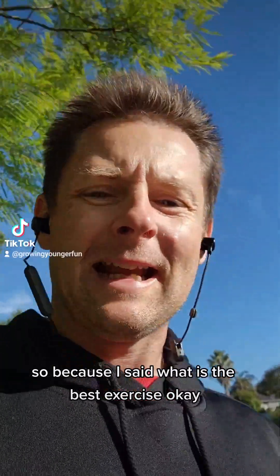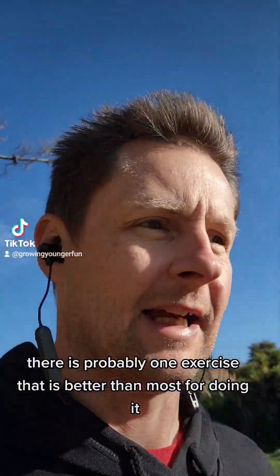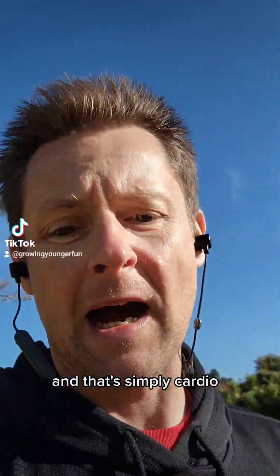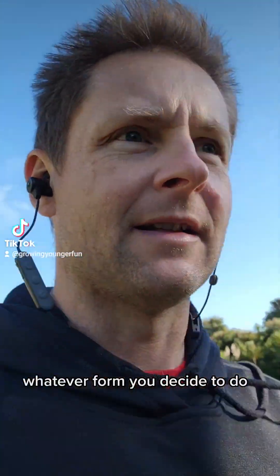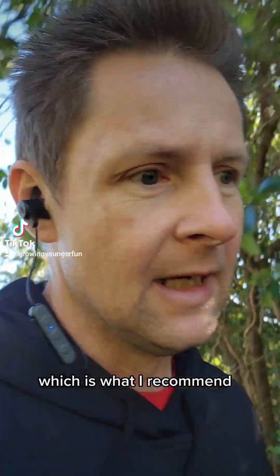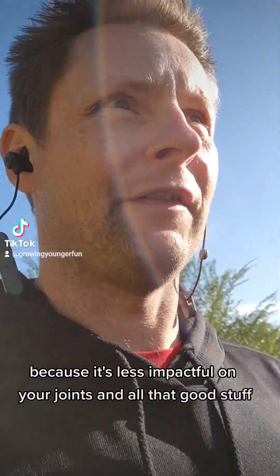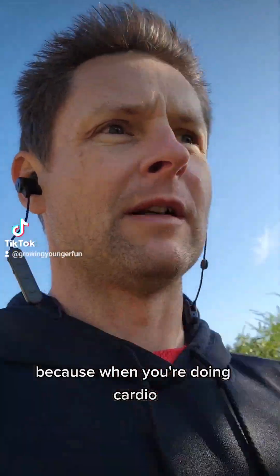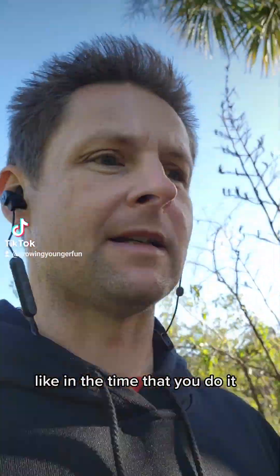Because I said what is the best exercise — there is probably one exercise that is better than most for doing it, and that's simply cardio. Whatever form you decide to do, high intensity interval training or steady state cardio — which is what I recommend, certainly for people over 40 because it's less impactful on your joints — that really is the best thing to do.